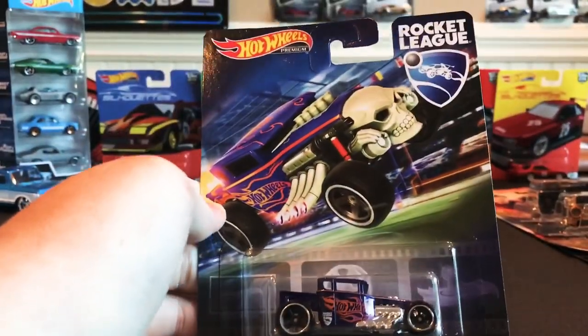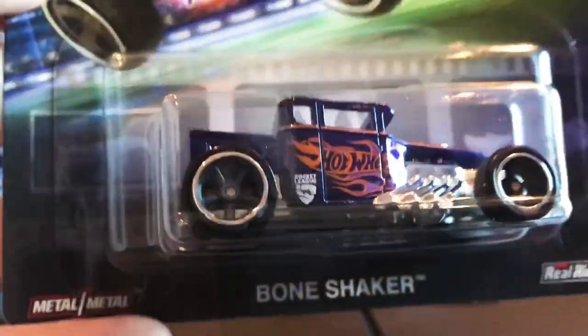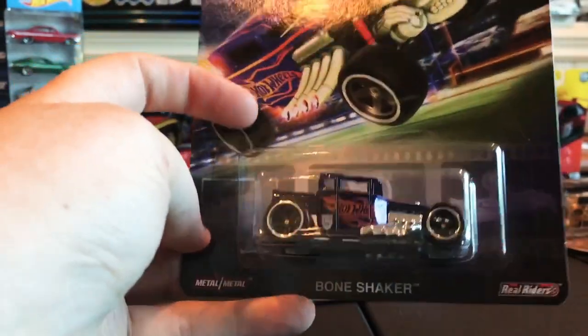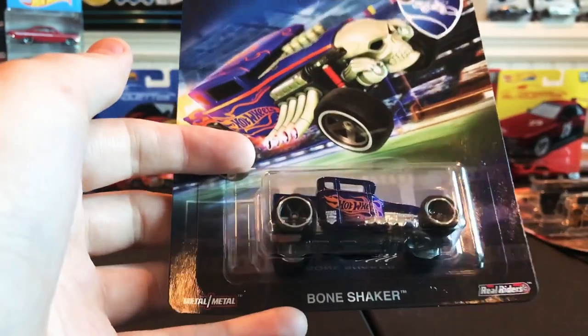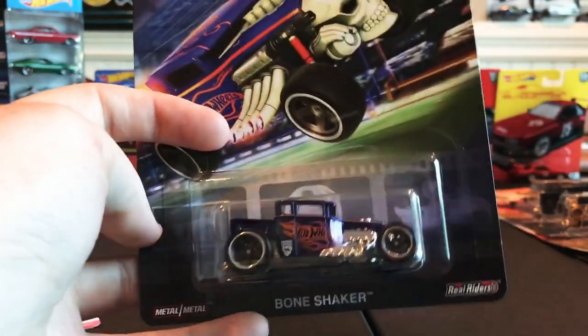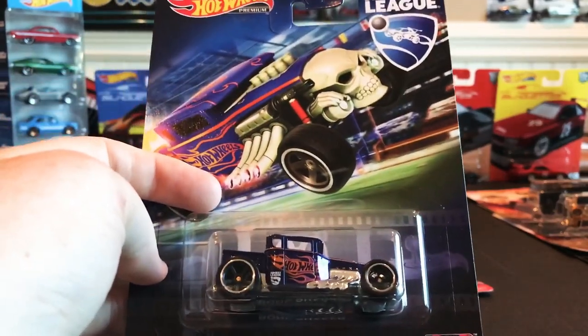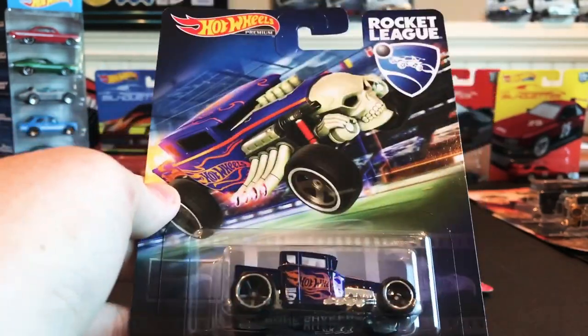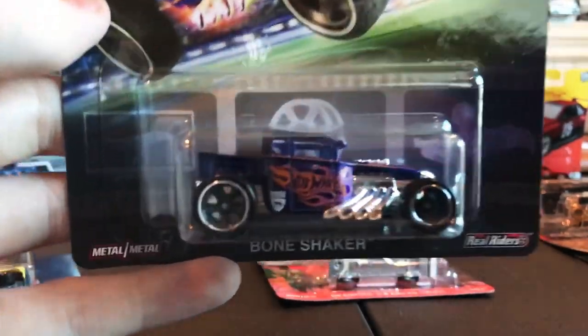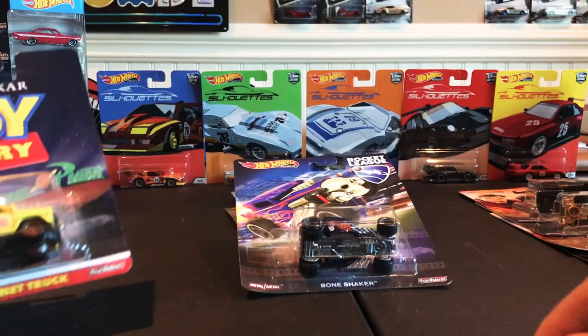Then you've got the Rocket League Bone Shaker — a really nice licensed Bone Shaker for Rocket League, which is a video game. If you've never played, it's pretty entertaining and somewhat addictive. I've just started playing a little bit, haven't tried online yet. Basically you're playing soccer, basketball, or other sports but with cars instead of people. Very interesting, very entertaining. Really sweet diecast.